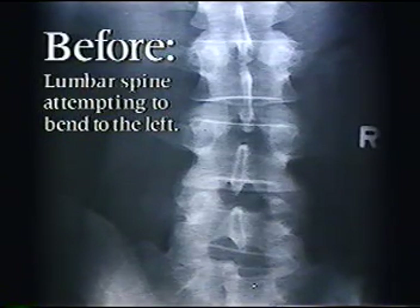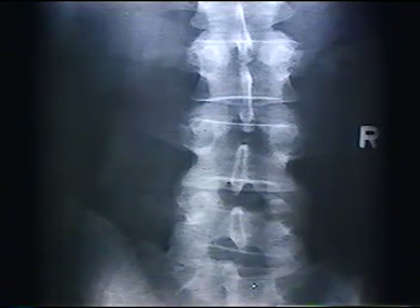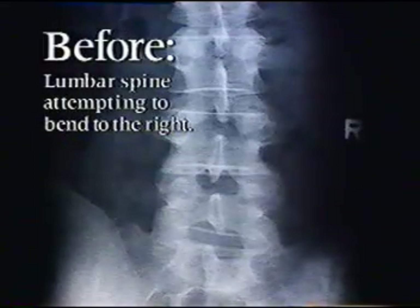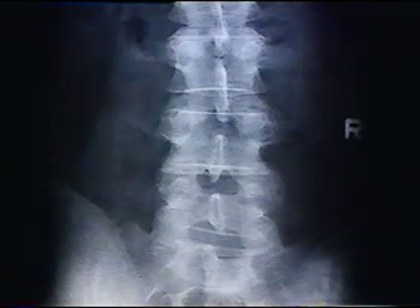Before treatment, this patient's lumbar spine was restricted and unable to move fully to the left. After treatment, significant functional improvement can be seen. Similarly, before care, this patient's lumbar spine didn't move well to the right. By doing the recommended exercises combined with appropriate chiropractic care, the improvement is remarkable.